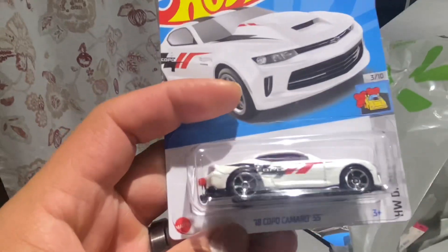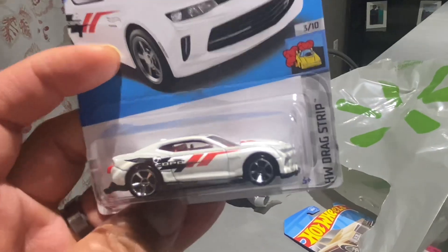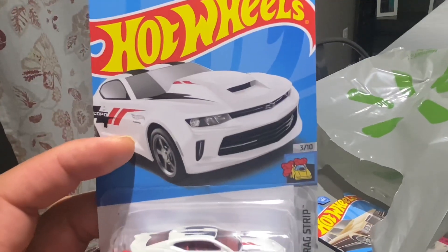Another El Segundo — Camaro. Damaged the car, but all right. I like that white, red, and black combo. Just looks sick, man.